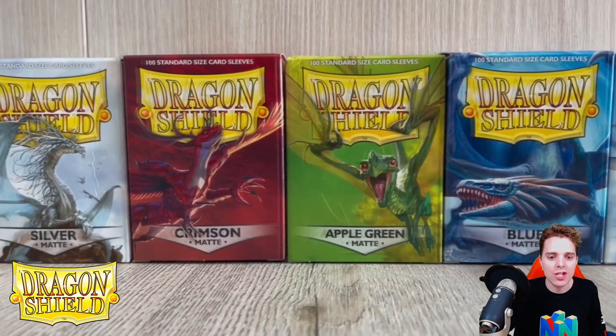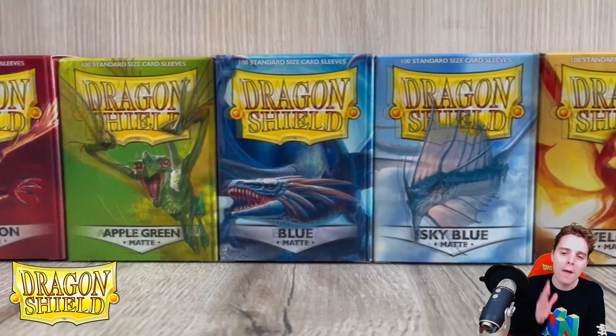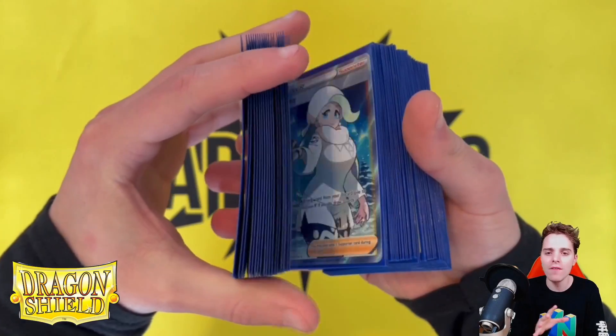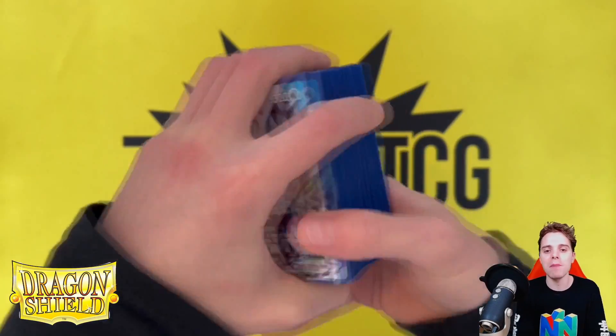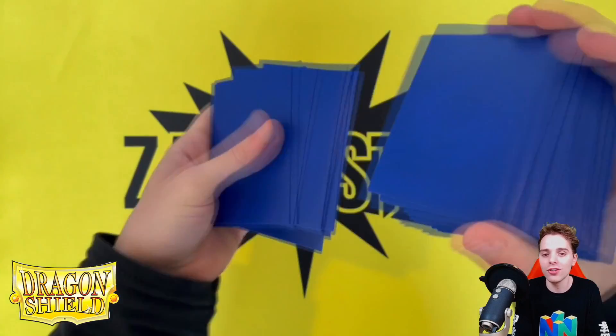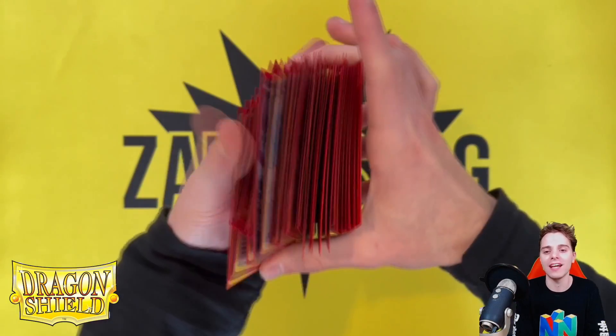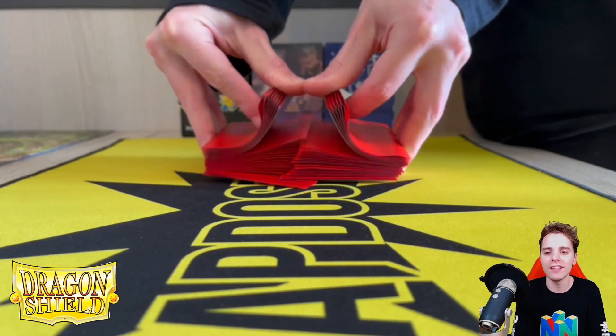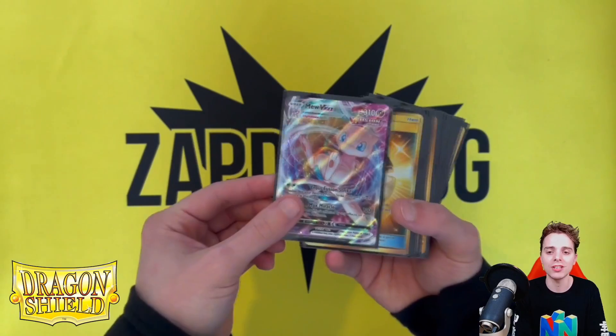Last but not least, this video is sponsored by dragonshield.com, the best website to buy accessories. They have sleeves, they have binders, they literally have everything you want to start playing better. If you're a collector you can also get some fresh looking clear fit sleeves. Check the link down below and the affiliate link — you're going to be helping out the channel so much.